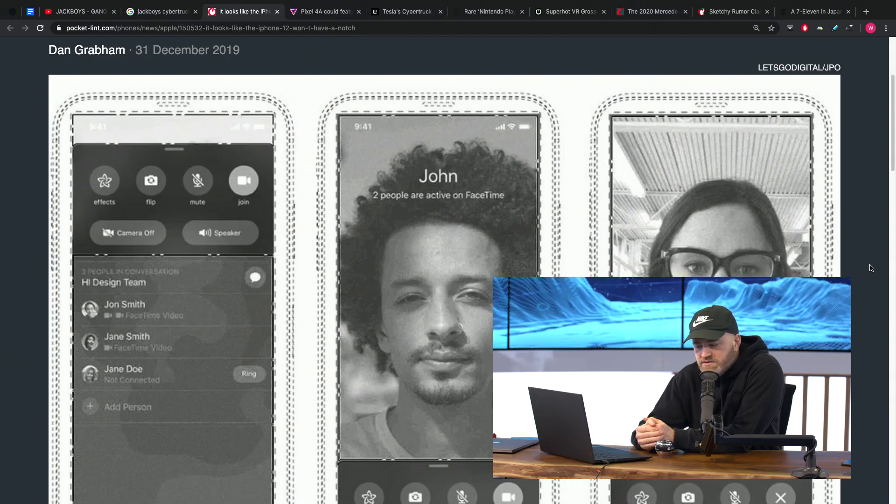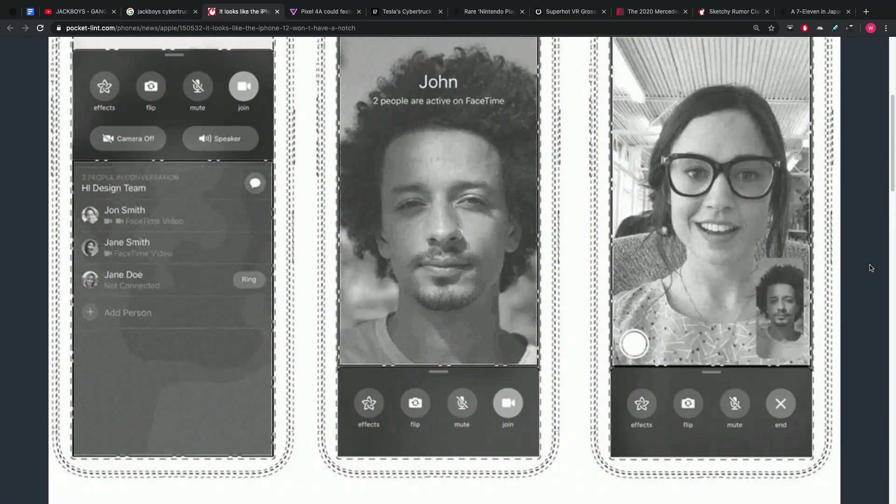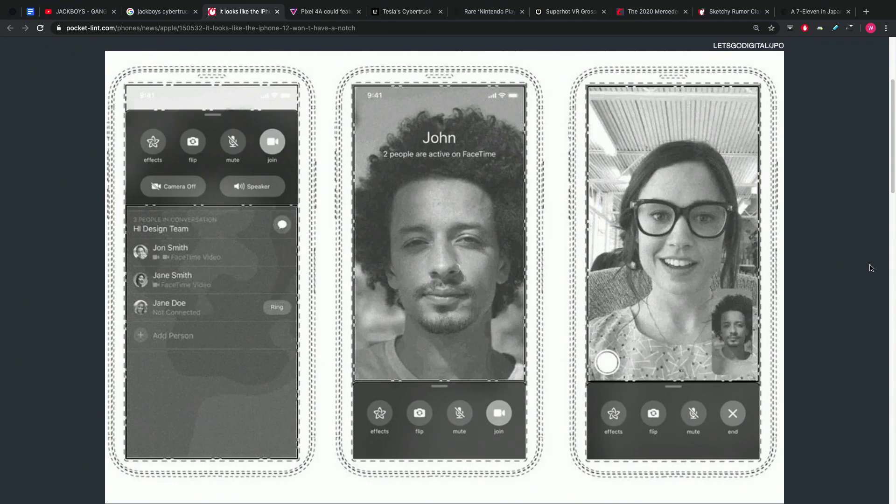As you can see, the phone showcased in the patent filing has no notch on it. Instead it has a slight bezel and an earpiece inside that bezel. The headline says it could be the iPhone 12, but reading more deeply it says it could be that rumored iPhone SE, because being all-screen you could potentially find a spot to hide an in-display fingerprint scanner.